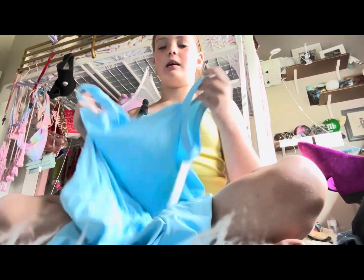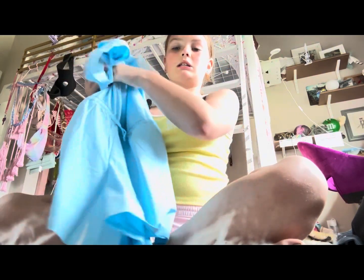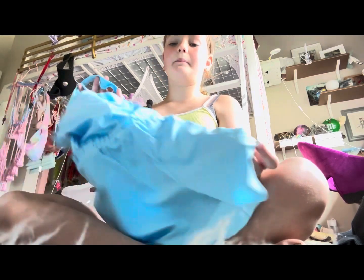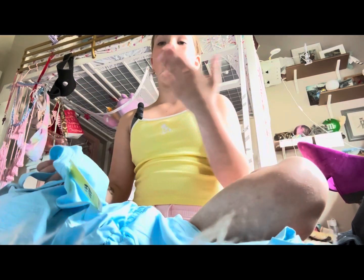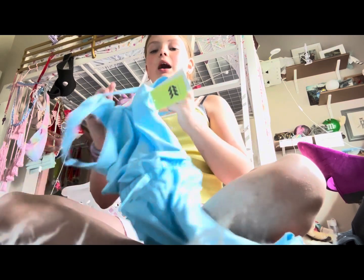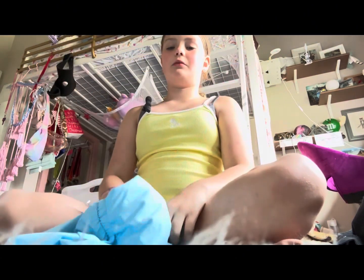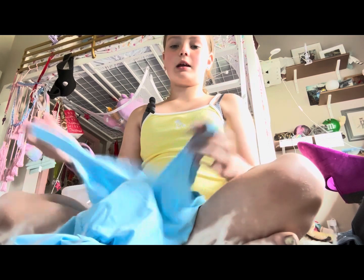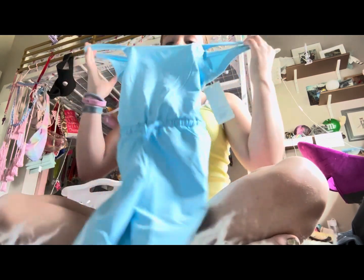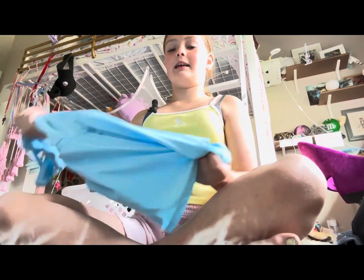Next — this is kind of like a haul now — but from Target I got this really cute jumper. It's good for recreation because I can just wear it and hang out with my friends. I also love the color, it's really pretty.